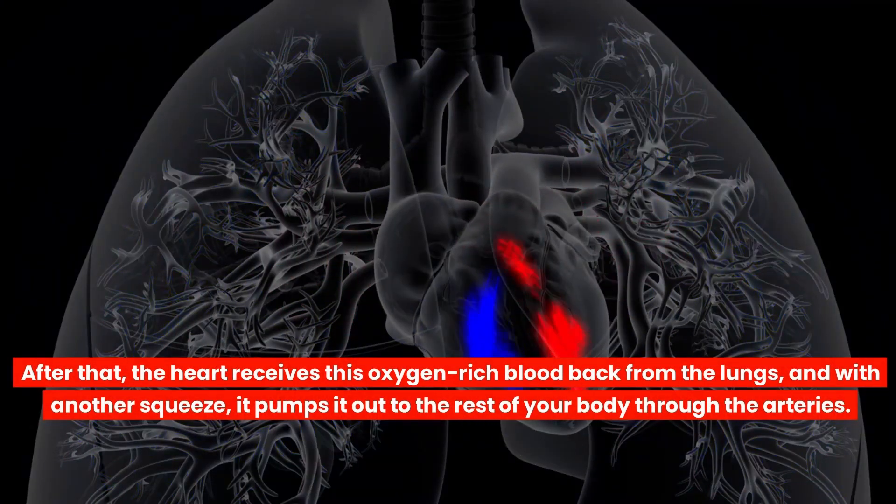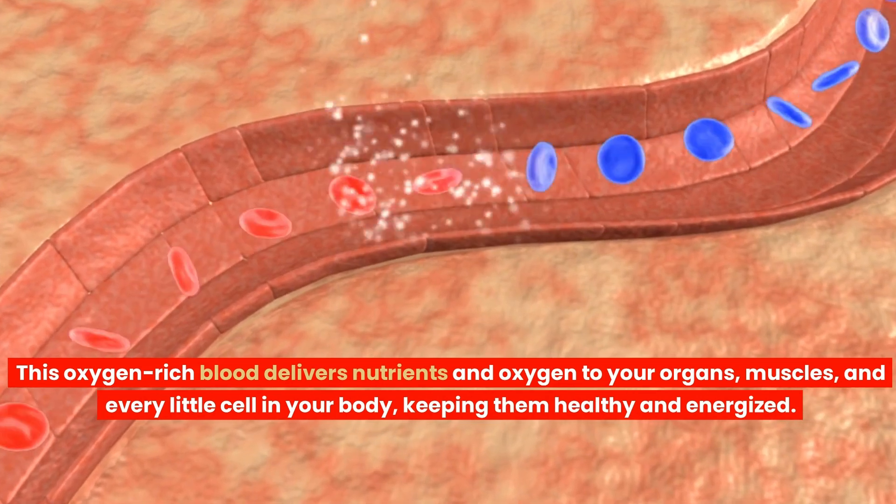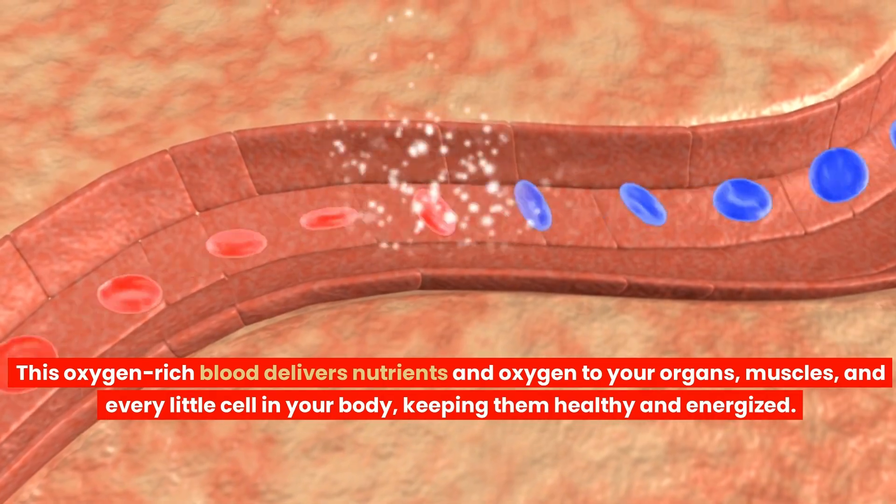In the lungs, the blood gets fresh oxygen and becomes oxygen-rich. After that, the heart receives this oxygen-rich blood back from the lungs and, with another squeeze, it pumps it out to the rest of your body through the arteries. This oxygen-rich blood delivers nutrients and oxygen to your organs, muscles and every little cell in your body, keeping them healthy and energised.